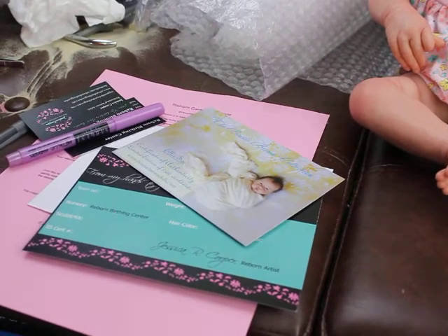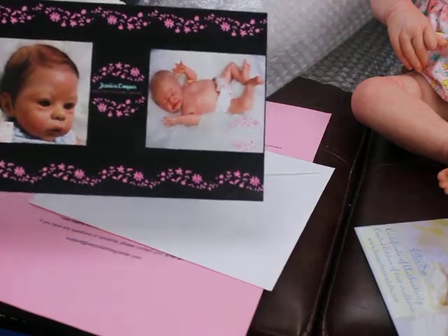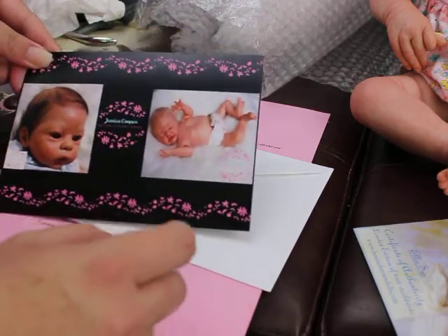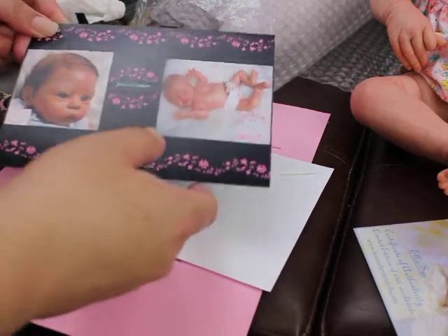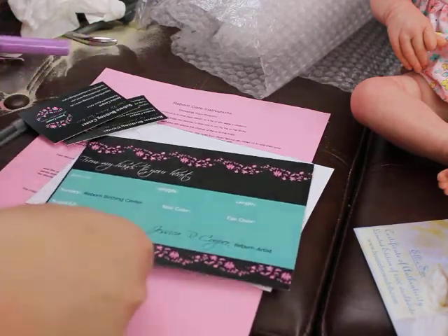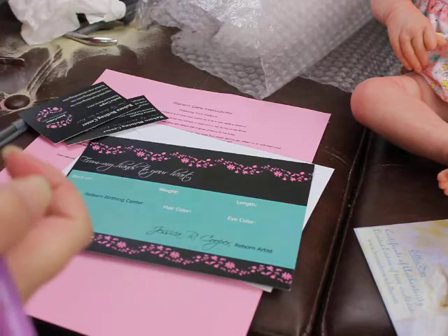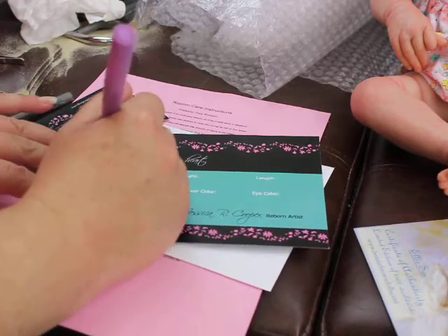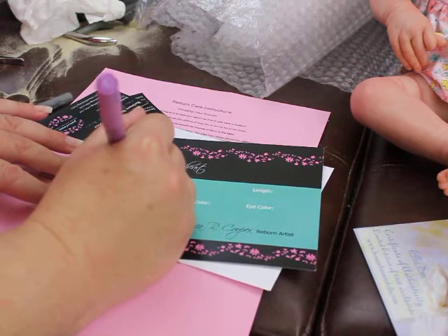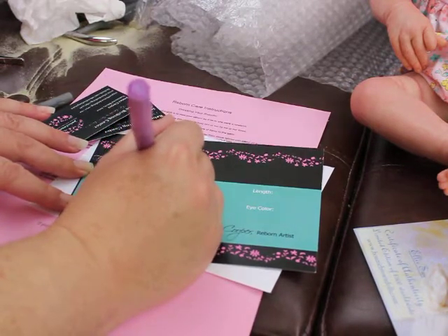These are some of the documentation items that I send home. I send home, of course, the COA. And then these are my little birth certificate cards that I send home. They usually feature a couple of my newest babies on the front. On the back, I put the most accurate information about the doll — the day she was born, which I always do as the day she was purchased. So she was purchased on July the 10th of 2018.